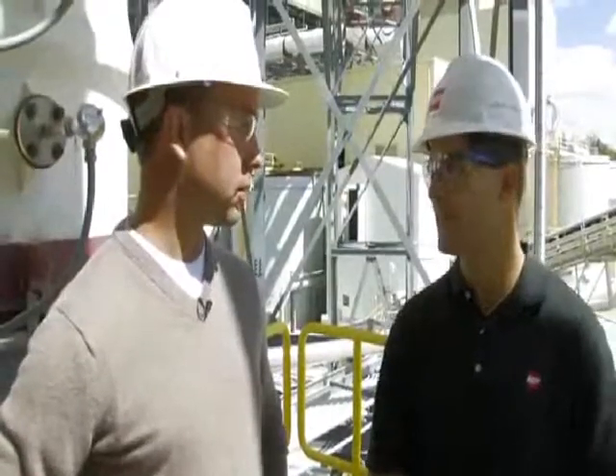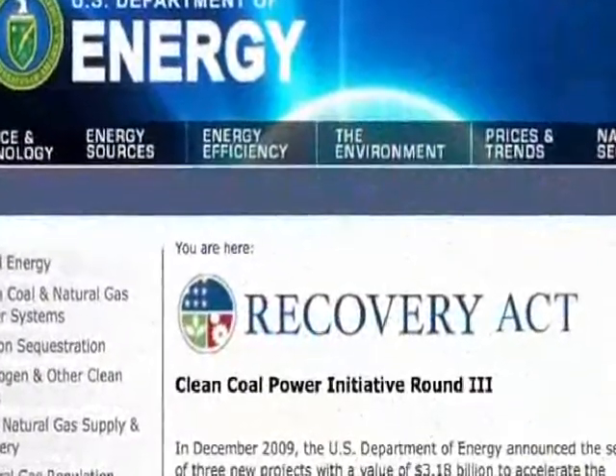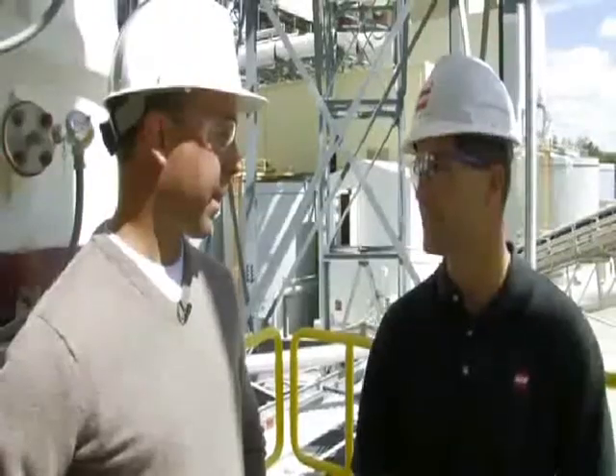We do plan on scaling up this facility to 235 megawatts, which is part of the U.S. Department of Energy funded project. We received the Clean Coal Power Initiative Round 3 funding for it. That facility will capture and store around 1.5 million tons of CO2 per year.